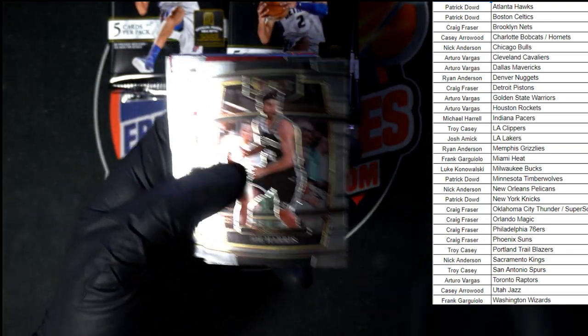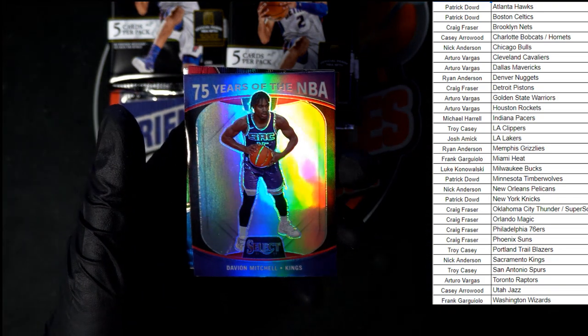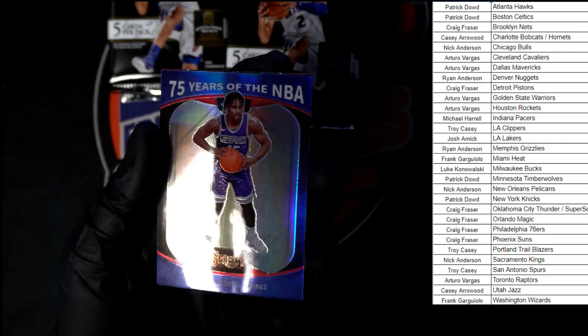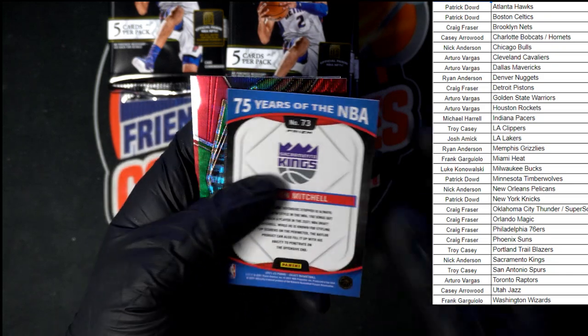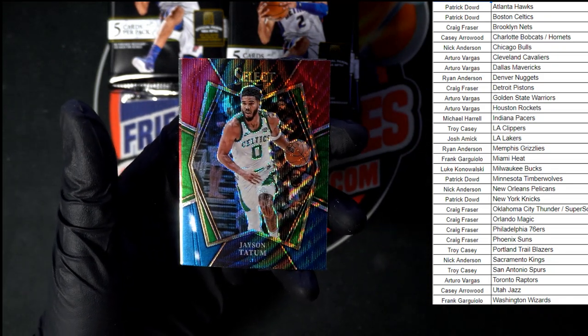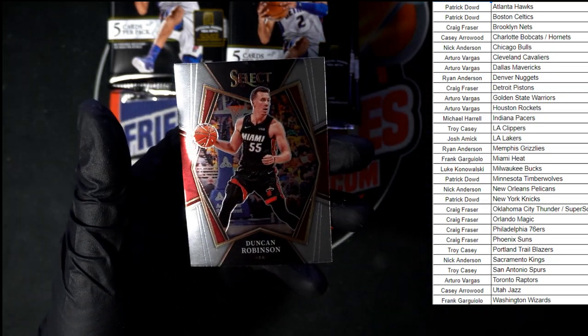Joe Harris to start off this pack, then LaDef. Seventy-five years of the NBA — Davion Mitchell for the Kings, that's pretty sharp right there, very nice. Oh there we go — Jayson Tatum for the Celtics, going to Patrick D. That's a beauty right there, and we got Duncan Robinson.